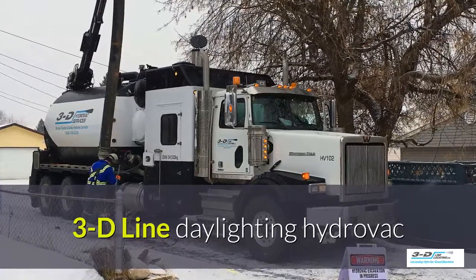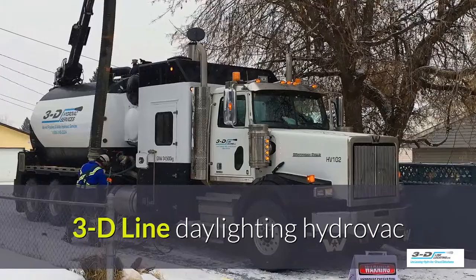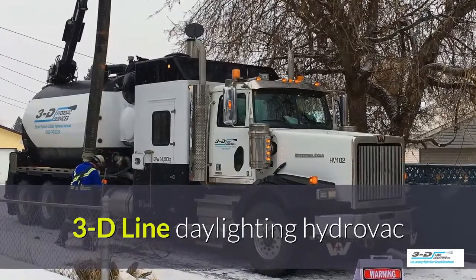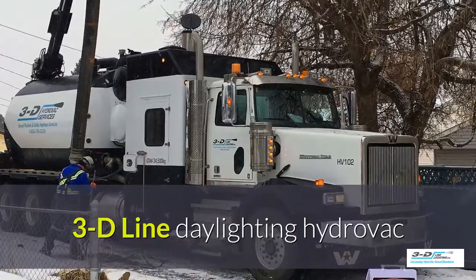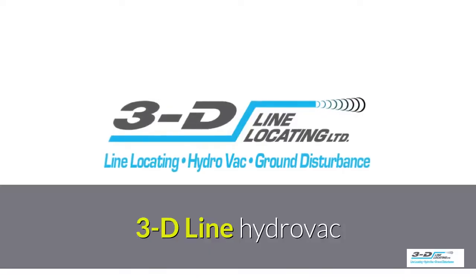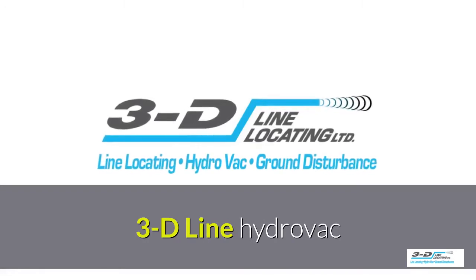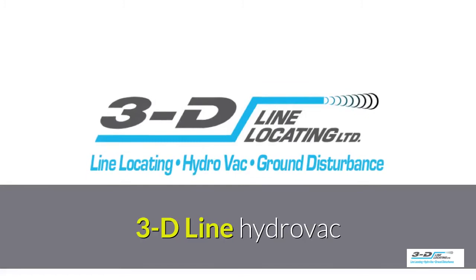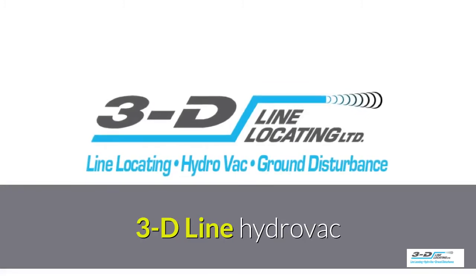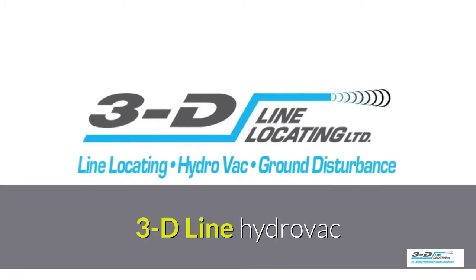What are the benefits of the 3D-Line Daylighting Excavation? It's cost effective, it's safe, and it's flexible. It can be done on frozen ground. 3D-Line has a fleet of Hydrovac trucks. They can take care of potholing, exposing buried pipes, cables, culvert cleanups, service repair pits, trenching, and debris removal. There are unlimited uses for this equipment.